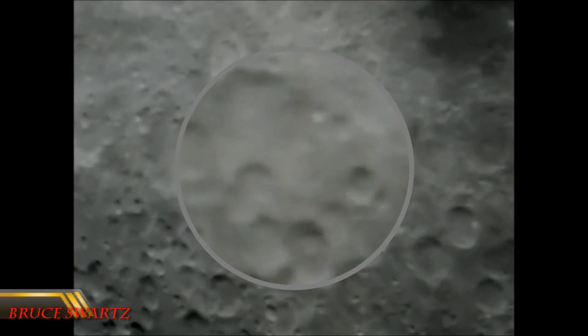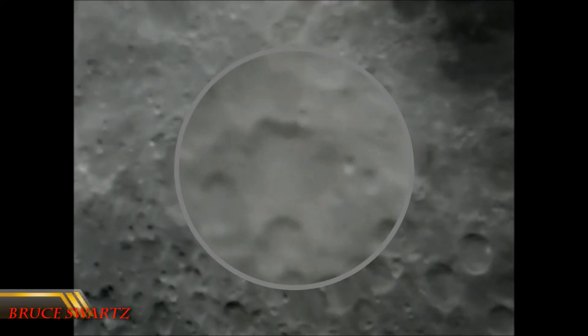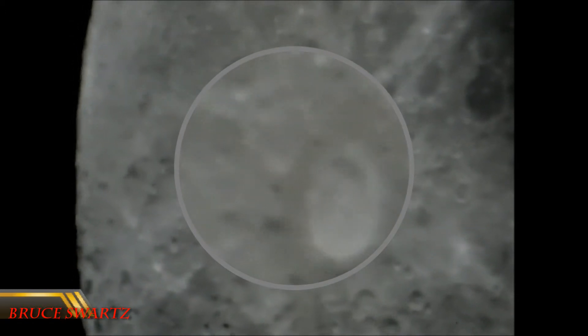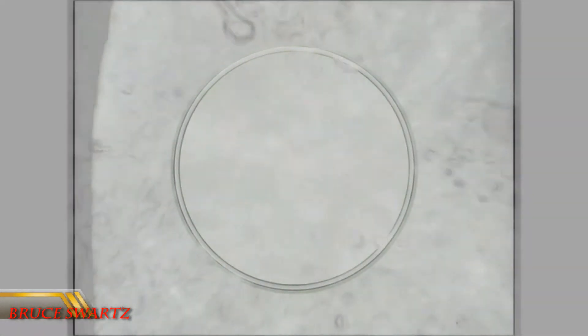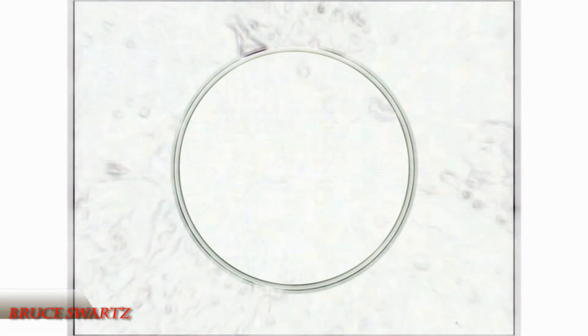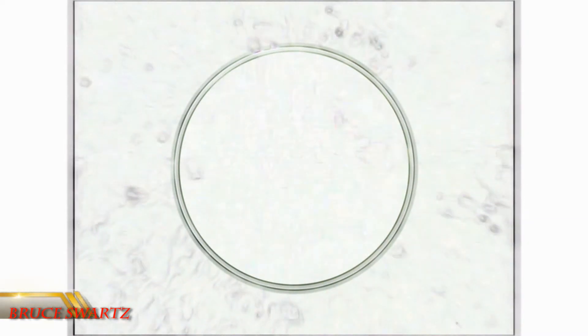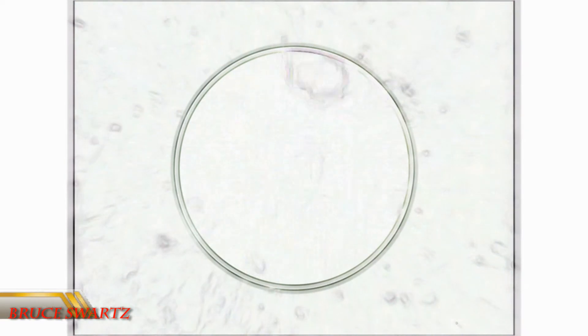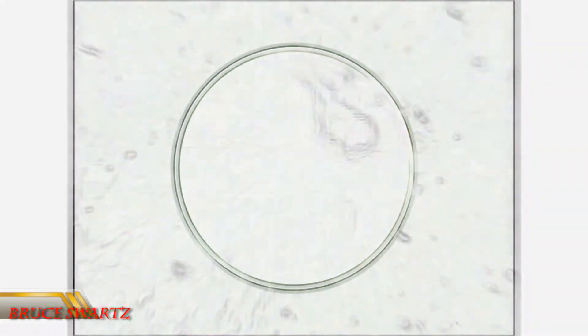Hi and welcome everyone. Right underneath Copernicus Crater, there are cities — many structures underneath Copernicus. This is Tycho Crater, as we're panning over top of it. There are so many structures underneath Copernicus. This is Aristarchus Crater, coming into the magnifying lens at the top.